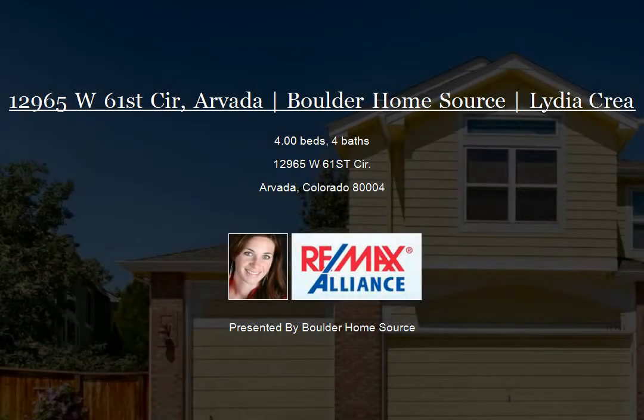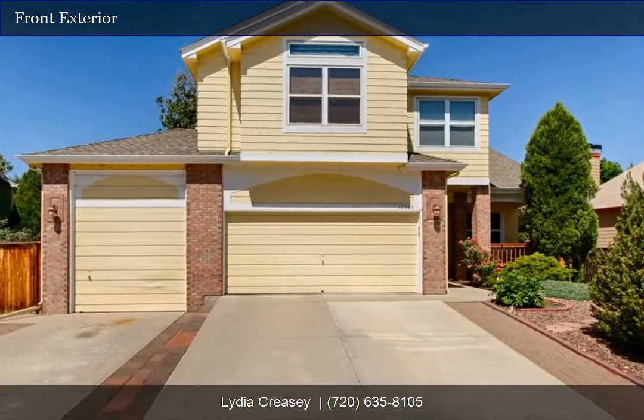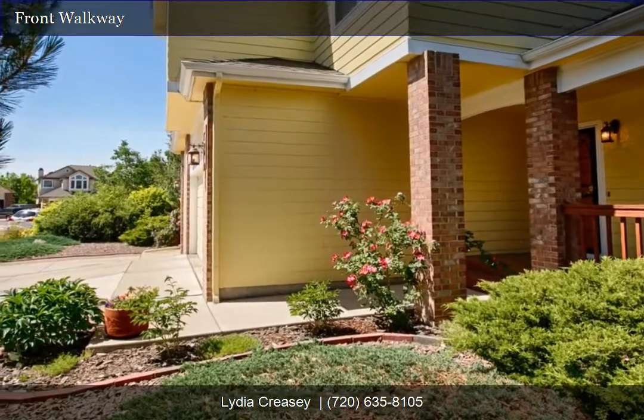Fabulous location to call home, just one block from Meadow Lake Park. Lovely two-story home with many extras, including a third car garage, bath fit for RV or boat parking.